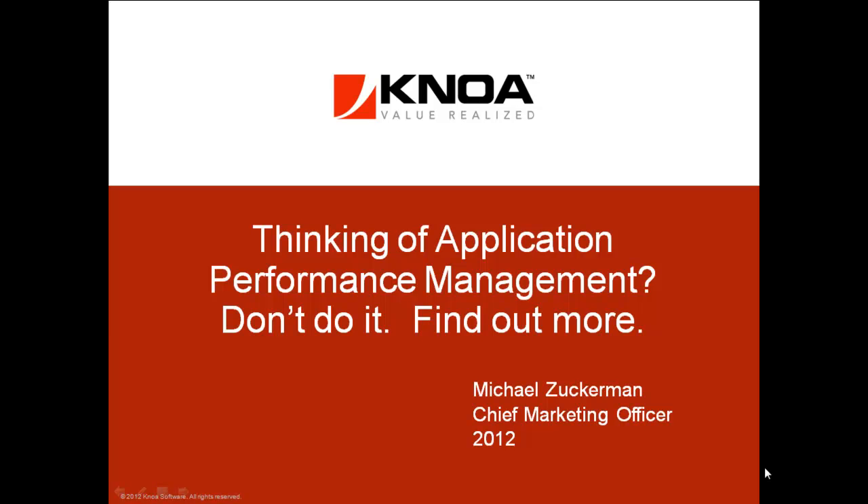Welcome to our webinar, 'Thinking of Application Performance Management? Don't do it. Find out more.' My name is Mike Zuckerman. I'm NOAA Software's Chief Marketing Officer, and I'm going to run the webinar session today.